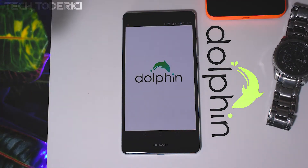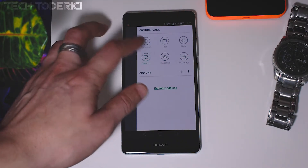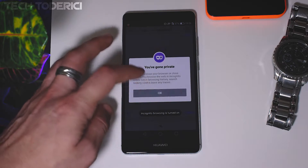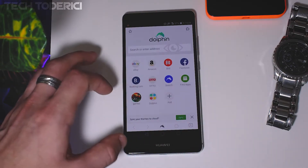Dolphin is a great alternative as many Android users like to opt for it. It has a highly customizable UI, easy bookmark sync, and add-on support, which many browsers offer. One great feature I like about it is gesture support, which improves the browsing experience even more.